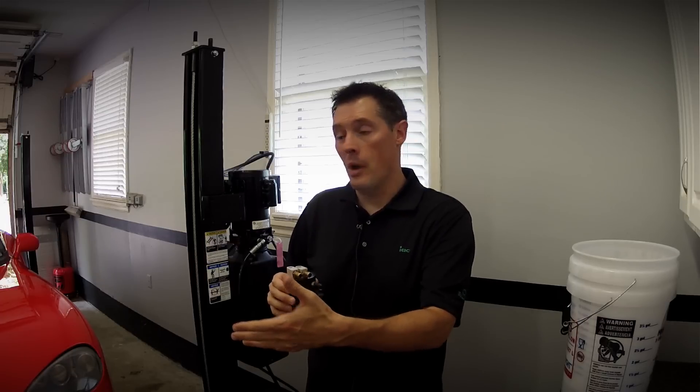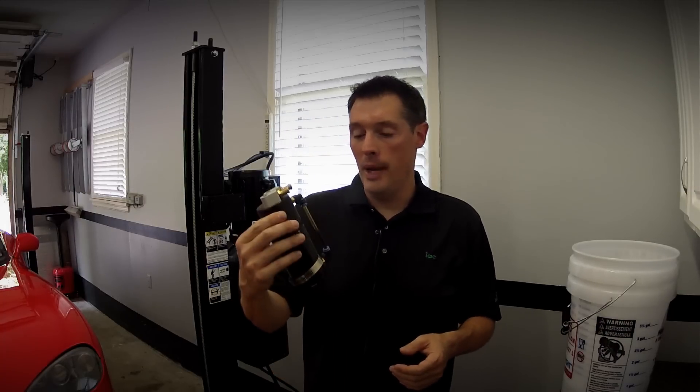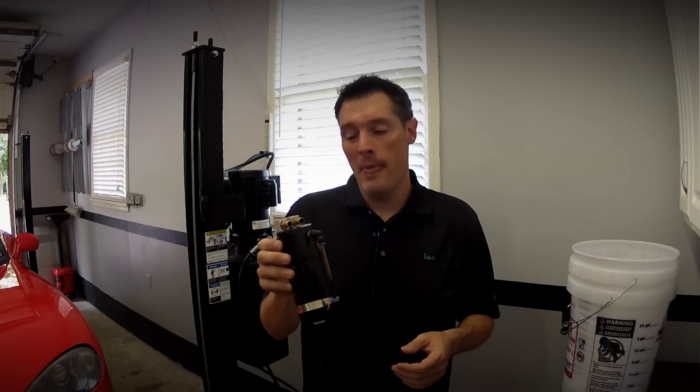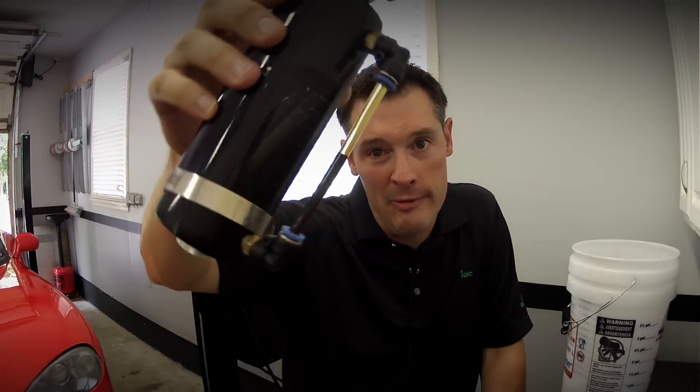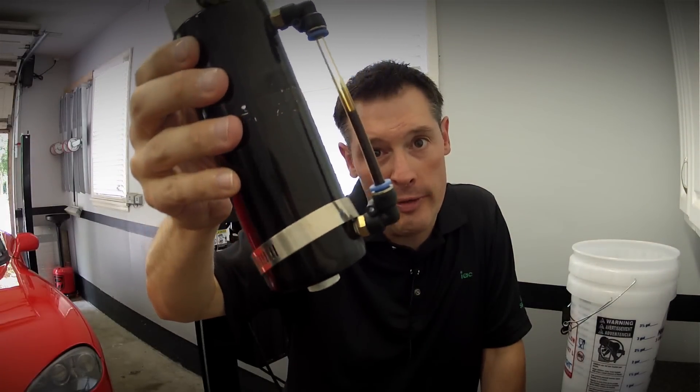In my opinion, we don't want to introduce all that blow-by back into the intake of the motor. I pulled my throttle body off, looked down the intake, and it was really sooty — I was wondering where a lot of this stuff was coming from. So I installed this oil catch can, and lo and behold, it's about halfway full after only about 4,000 miles.